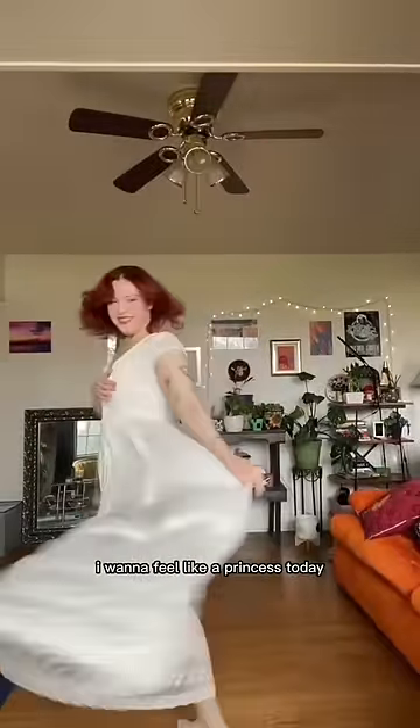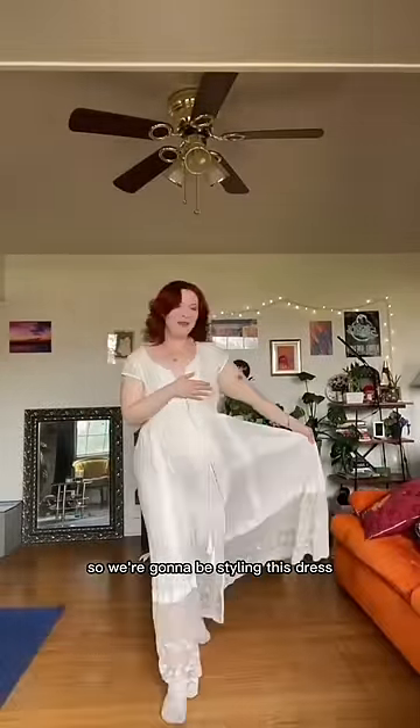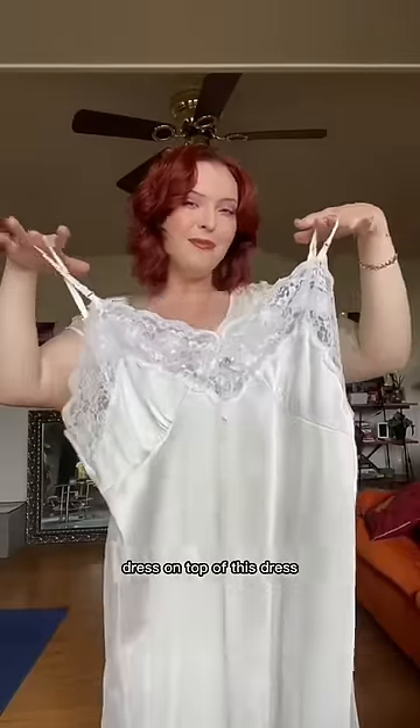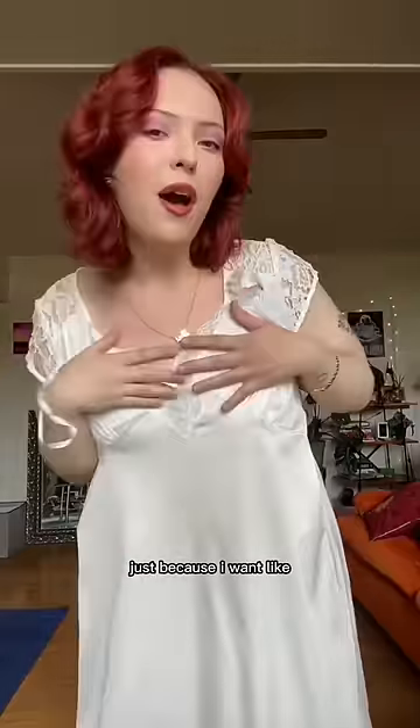I want to feel like a princess today, so we're gonna be styling this dress. First, I'm gonna add this lace slip dress on top of this dress, just because I want more laciness up here.